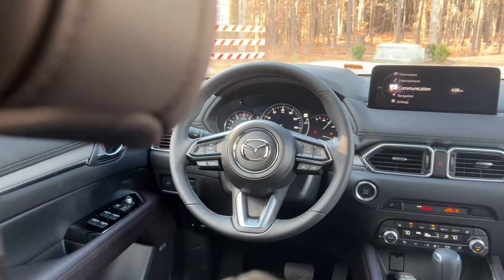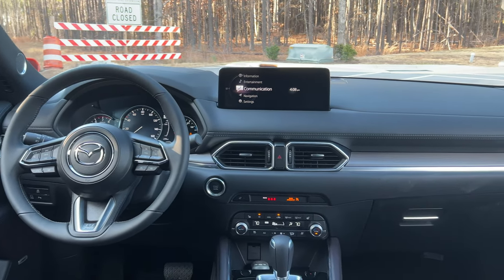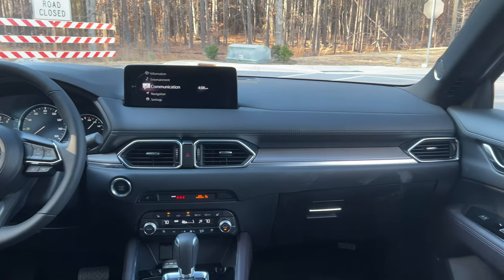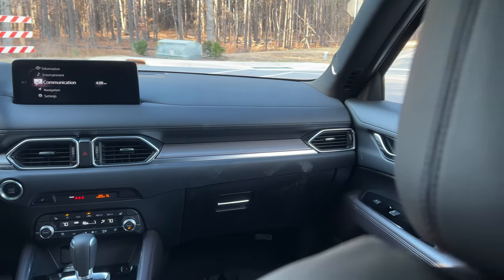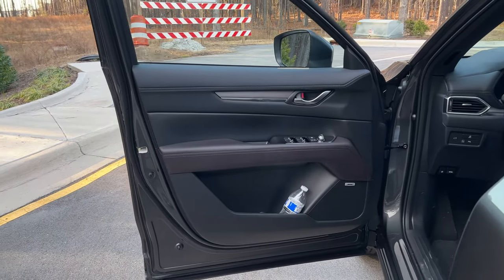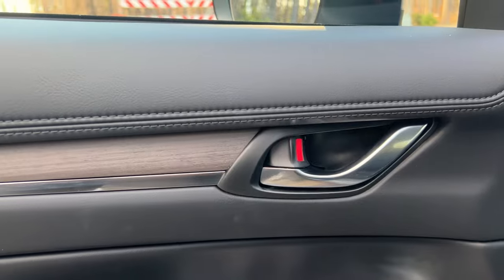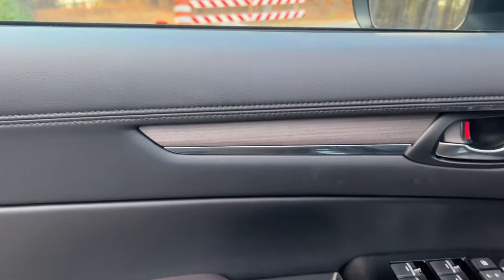Let's talk about the interior space. It hasn't really changed at all, so if you've seen my previous CX-5 videos, it's the same great, solid interior with excellent material choices — especially for the Signature trim levels. You have a lot more leather being used and nice wood and aluminum trimming. It's truly exceptional.